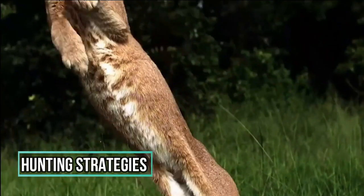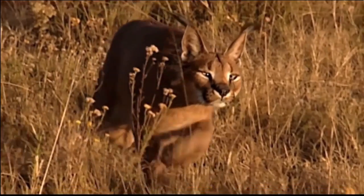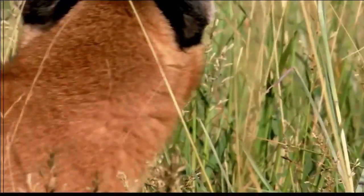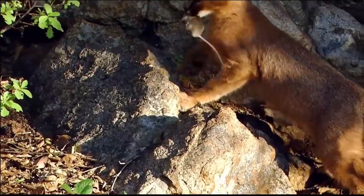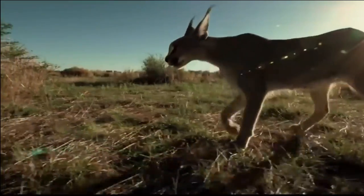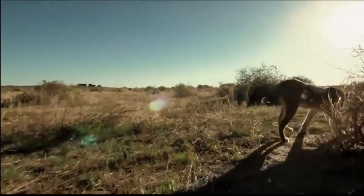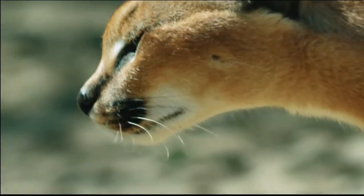The Caracal, a magnificent medium-sized wildcat native to Africa, employs a fascinating array of hunting strategies that showcase its exceptional adaptability and stealth. This elusive predator relies on remarkable skills and keen senses to ensure its success in capturing prey. One of its most notable tactics is its incredible agility and vertical leaping ability — with powerful hind legs, it can leap astonishing heights to surprise prey from above, whether birds in mid-flight or small mammals hidden in vegetation.